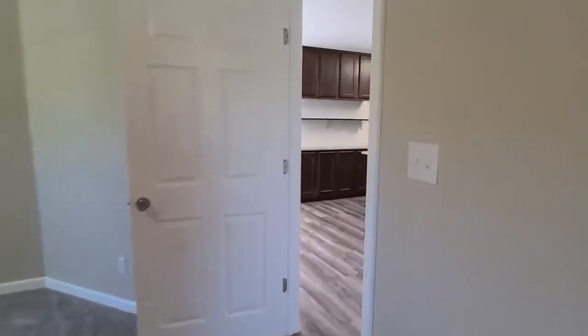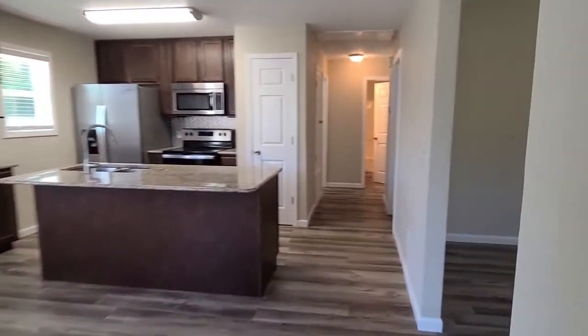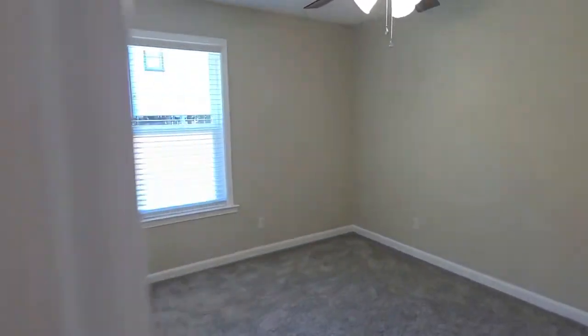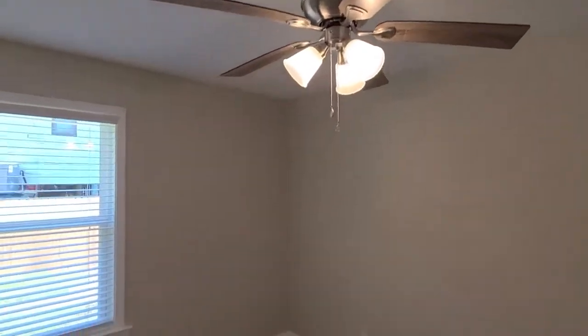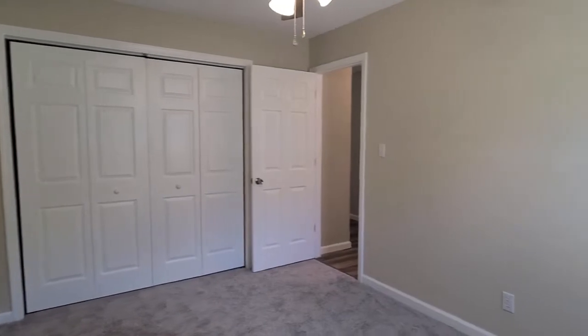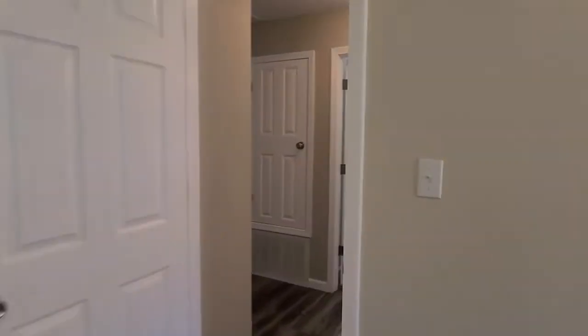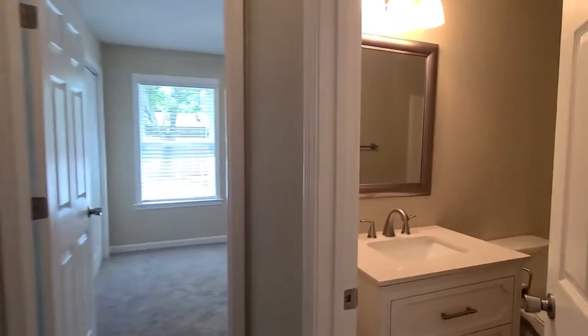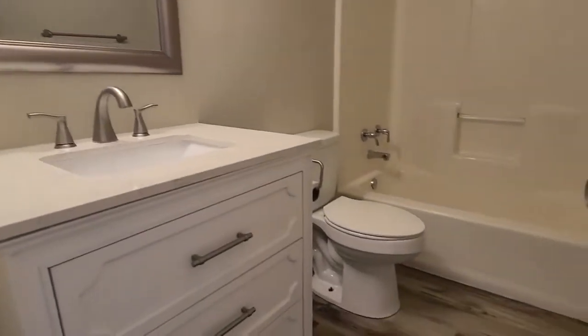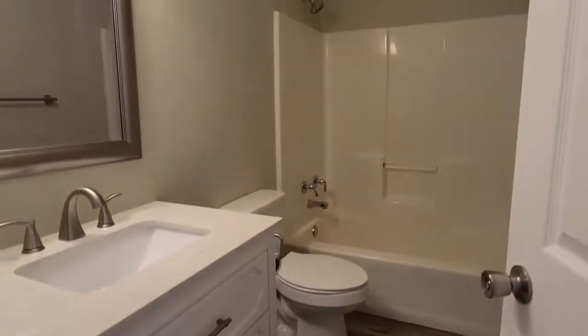Across the way we do have our garage access door, as well as two additional bedrooms and a full bathroom. We have brand new ceiling fans in all the bedrooms as well as new carpet, and nice-sized closets in both bedrooms. Into the hall bath we have a new vanity, updated mirror and fixtures, a quartz countertop, and a shower-tub combo in this bathroom as well.